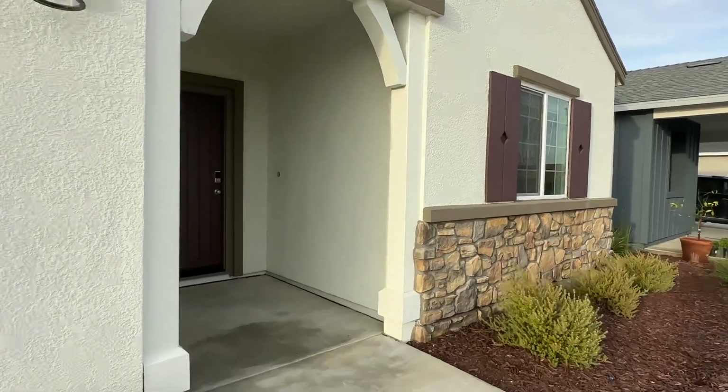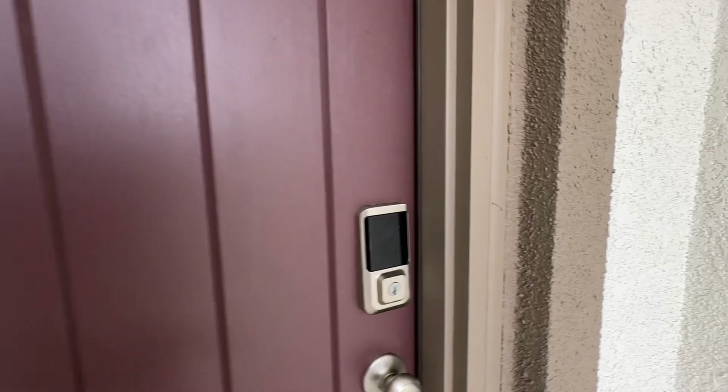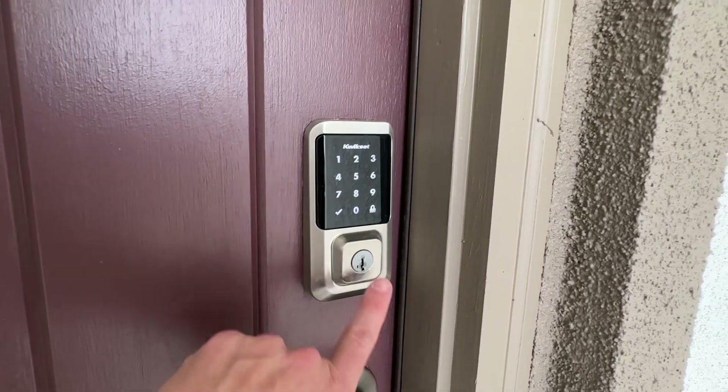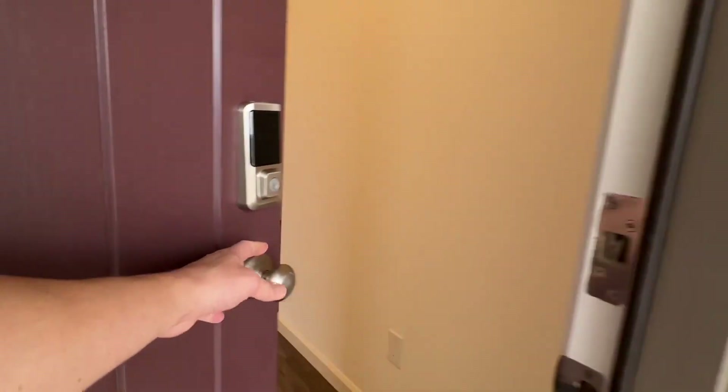This floor plan is called the Frisian floor plan and has a lot of floor plan upgrades as well. Standard on all these homes is a touchpad so that you can get in without needing to use a key — you just put in the code instead.